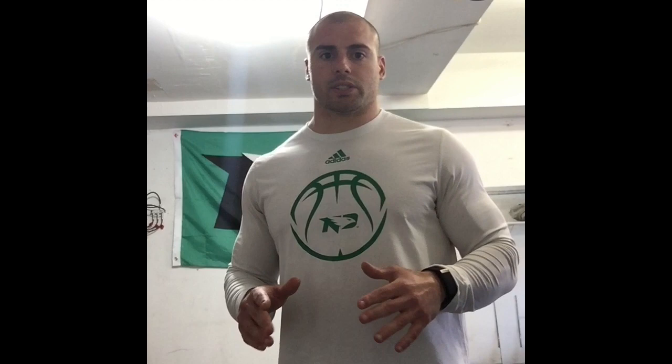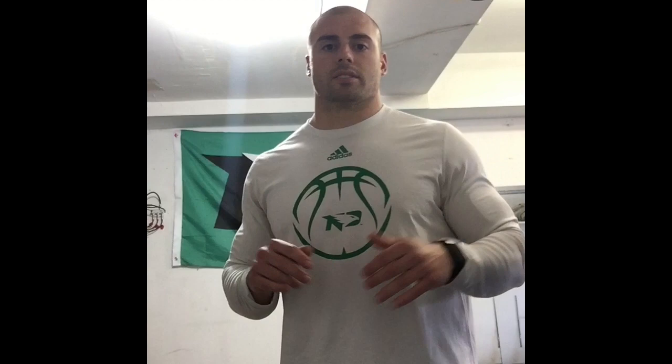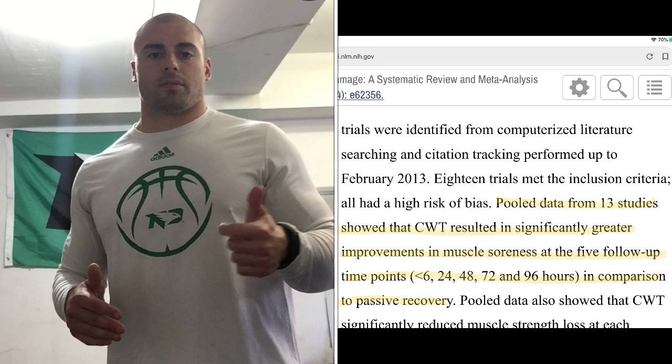One thing that's really interesting in a vast majority of the literature is the psychological effect that these recovery modalities have for athletes. When it comes to the metric of perceived muscle soreness, active recovery, cold tubs, and contrast baths all seem to have a beneficial impact on the athlete's perceived muscle soreness. So though the evidence may be inconclusive on which modalities work better from a performance metric standpoint, they all seem to have a beneficial psychological impact.